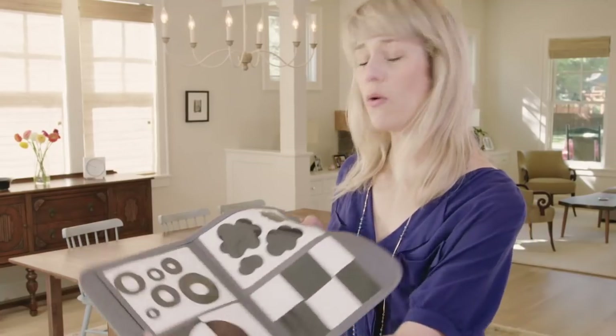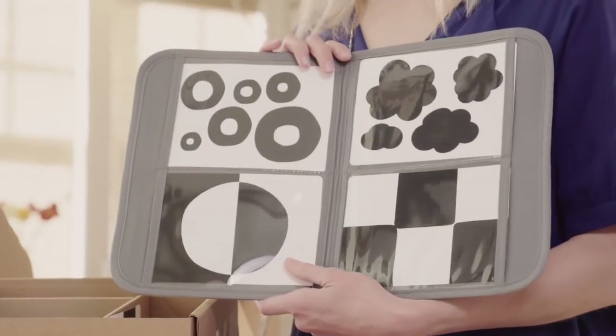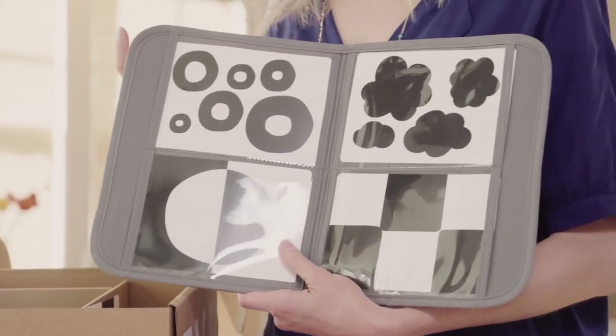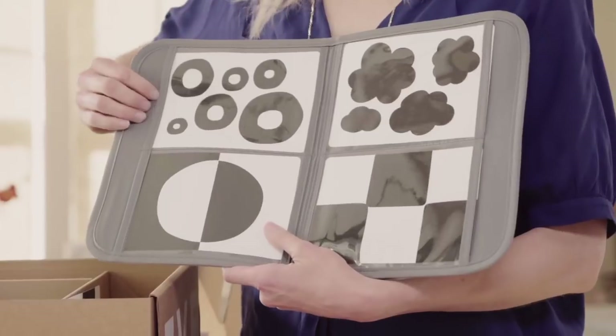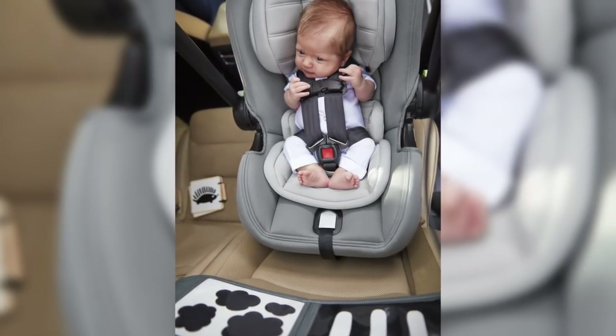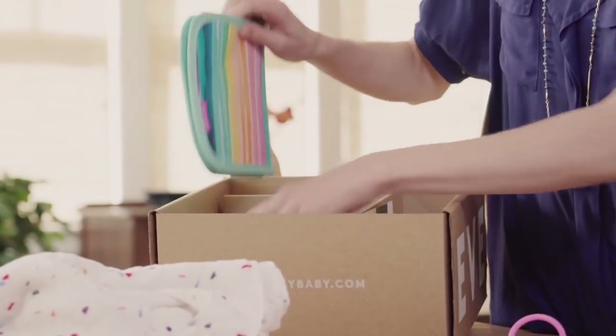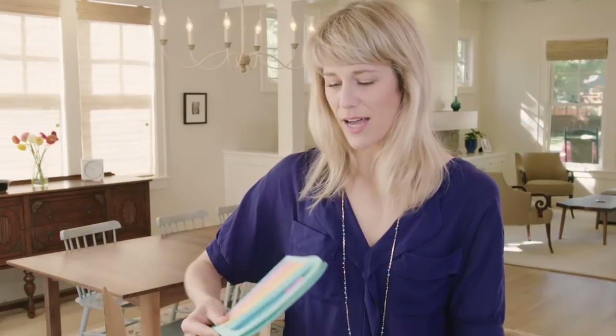We also have a holder for visual stimulation for the car. Decades of research show that giving babies increasingly complex black and white images to look at actually really helps promote the brain-eye connection and helps cognitive development. We also have, to promote that brain-eye connection, another set of cards, because babies can't get enough of these.